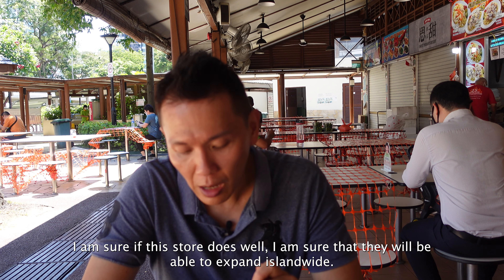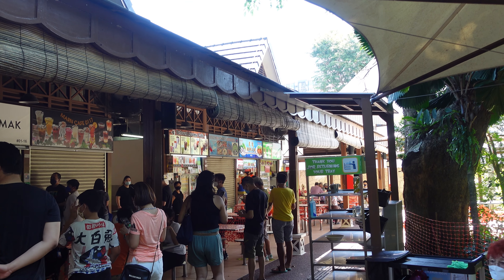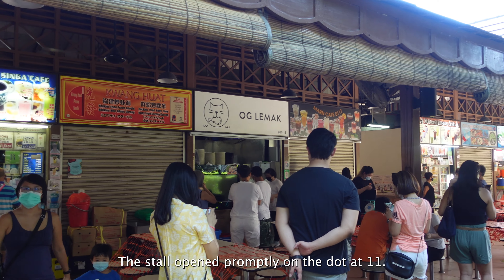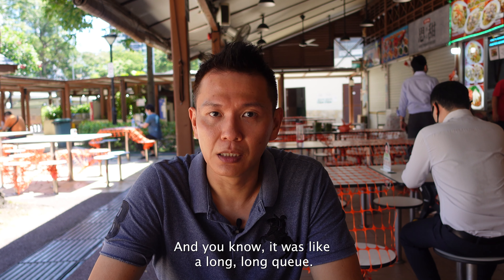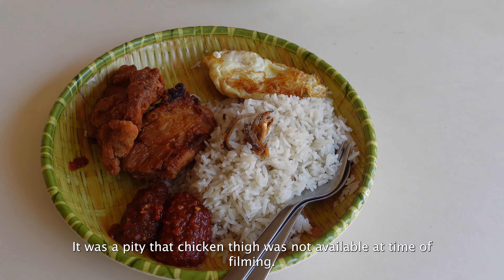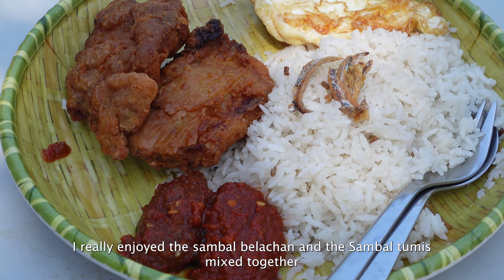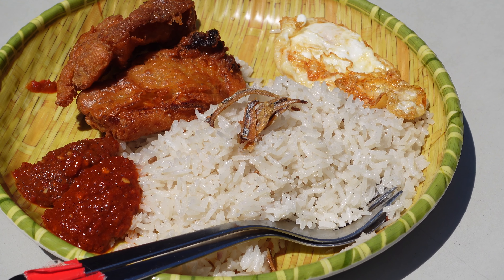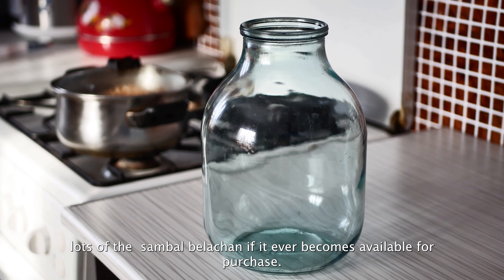If this store does well, I'm sure they will be able to expand island-wide. Expect long queues here — I arrived at about 10:15 and there was already one person queuing up, so I was second in line. It opened promptly at about 11 o'clock and there was already a long queue. My favorite is the OG lemak set — it was a pity that chicken thai was not available at time of filming, as it would have been a great add-on. I really enjoyed the sambal belacan and sambal tumis mixed together with the crispy chicken and rice. Looking forward to being able to buy the sambal belacan if it ever becomes available for purchase — fingers crossed.